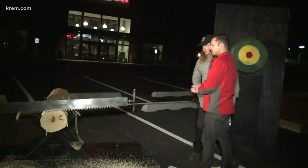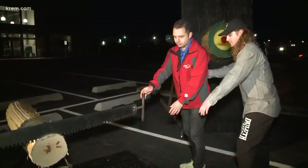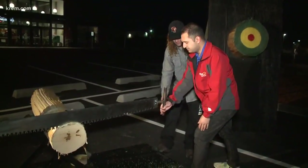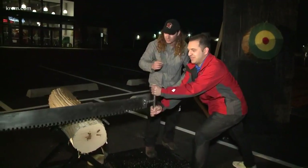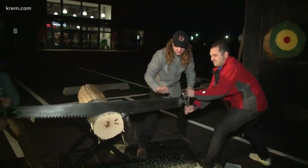You are doing a Jack and Jill crosscut saw. You're going to stand parallel to the saw just like I am right here. Turn yourself around — put your right hand on the bottom there, nice wide base. And all you're doing is pulling — she'll pull and then you'll pull back. Pull it straight back. There you go, just like that.